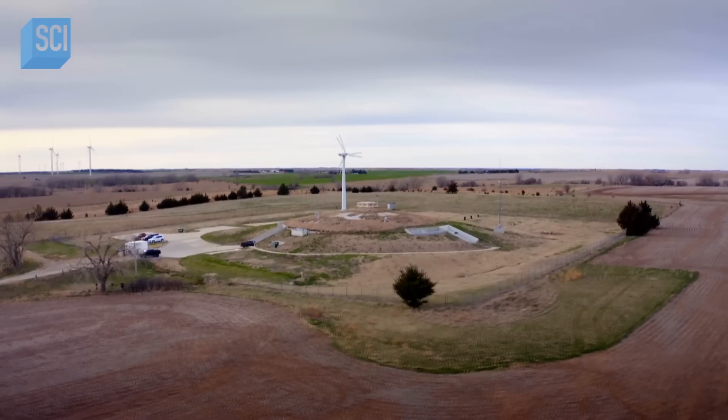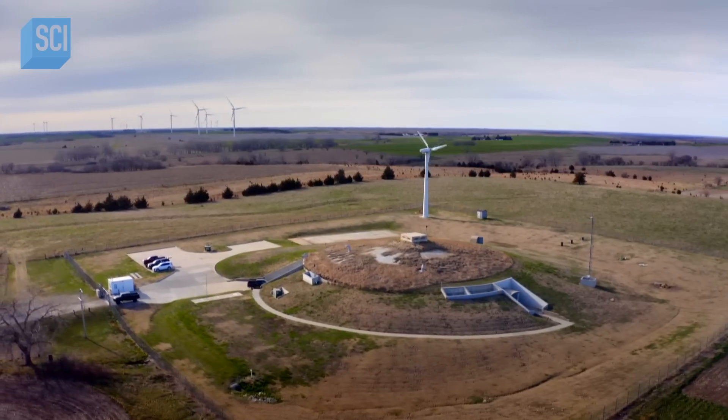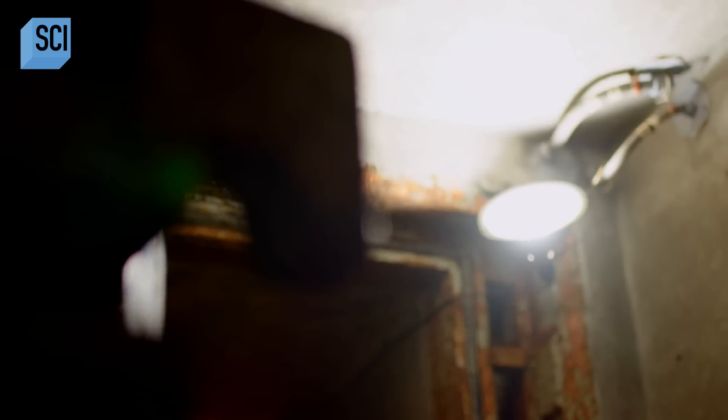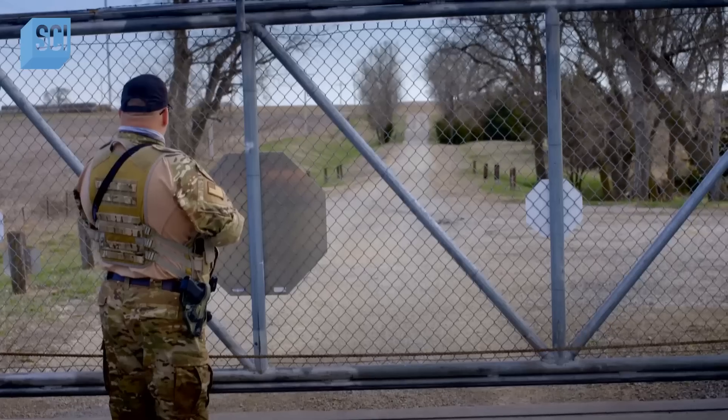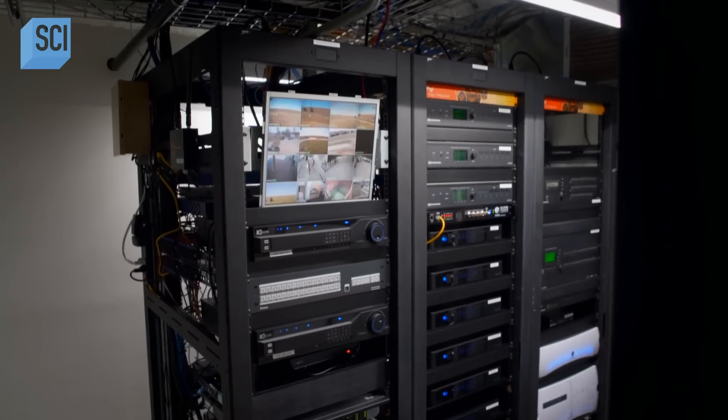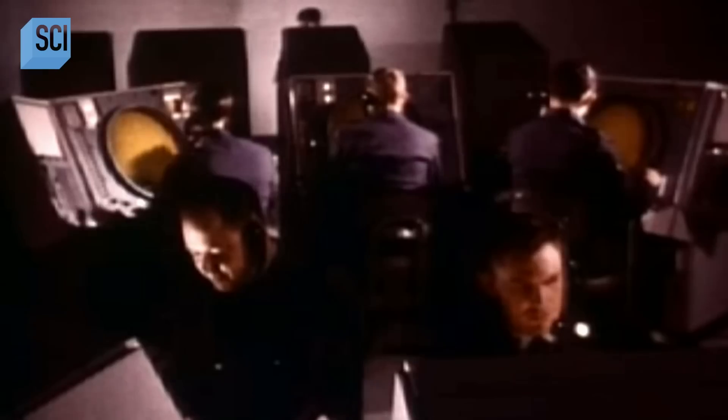Below the vast plains of Kansas lies a mysterious military compound buried 200 feet underground. Positioned behind a barbed wire fence and guarded by 24-hour security, this high-tech subterranean structure was once one of the United States' best-kept Cold War secrets.